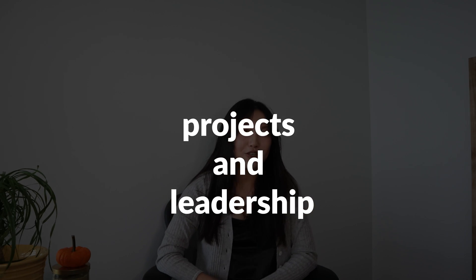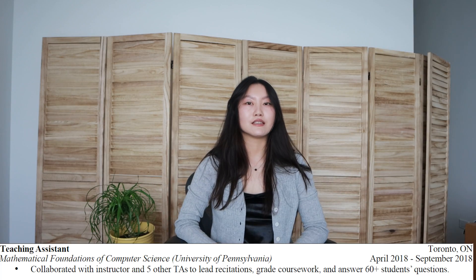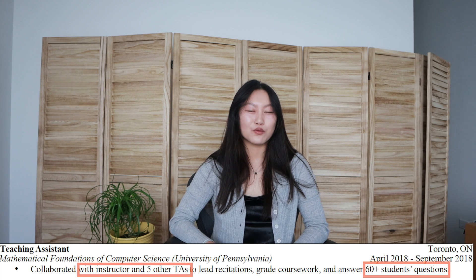The final section is Projects and Leadership. This is where I show all the other impactful things I've done and also keep emphasizing that I don't just sit in a corner and code by myself all day. First entry is Teaching Assistant — not so much to say here. I was a TA for a math class and worked with other TAs and the instructor to do TA things, showing I must be somewhat sociable. I stuck in some quantifications here but it's honestly a bit overkill — I'd probably just leave out the '60-plus students' now.